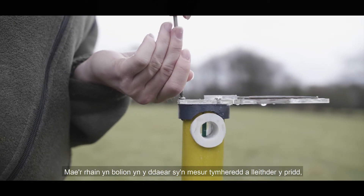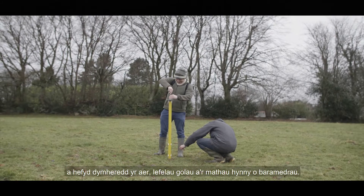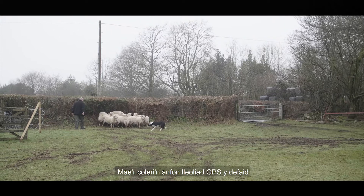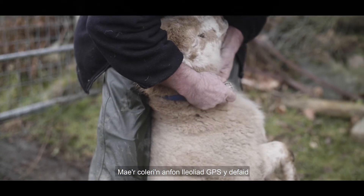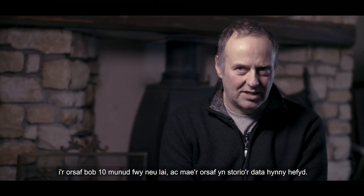The ground sensors are poles that are put into the ground. They measure soil temperature and moisture, but also air temperature, light levels, and those kinds of parameters. We also put a small number of collars onto some sheep. The collars transmit the GPS location of the sheep periodically, about every 10 minutes, to the base station, which stores that data as well.